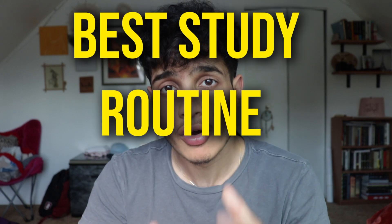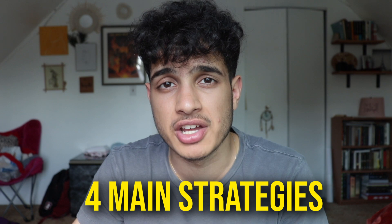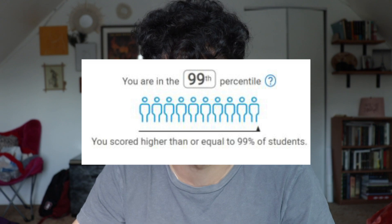One week left until the June SAT, and in this video I'll be going over the best study routine for the June SAT so you guys can get a 1600. I'll break this down into four main strategies to use for your study routine to make sure you have the optimal best study routine possible, because we don't want anything less than 99th percentile scorers.